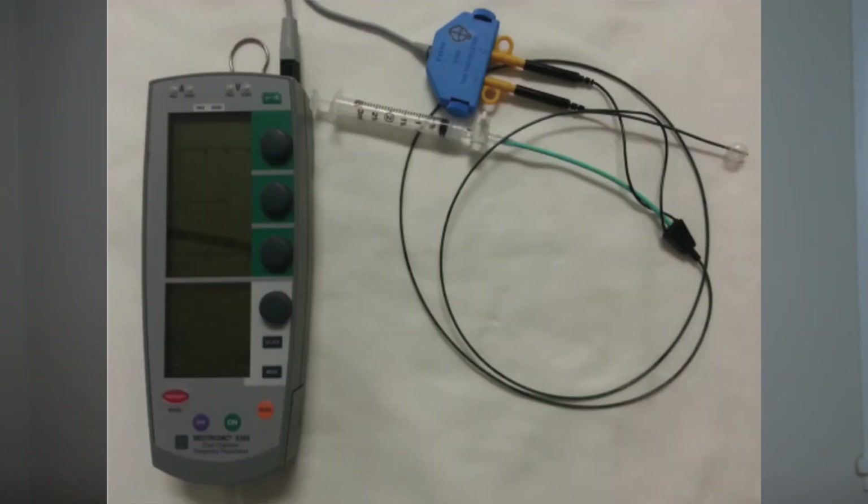Next are temporary transvenous pacers. These have wires attached to a generator, accessed through the right ventricle via the femoral vein, subclavian vein, or IJ — internal jugular — with the leads or wires attached to an external pulse generator. This method is more reliable and comfortable for the patient.